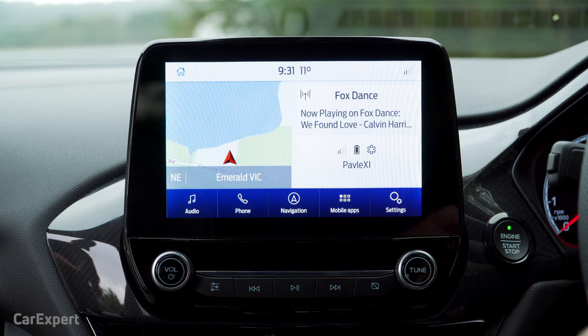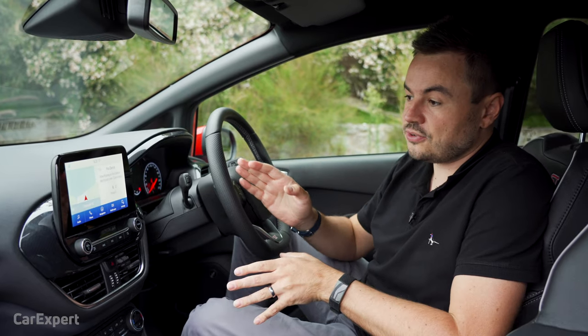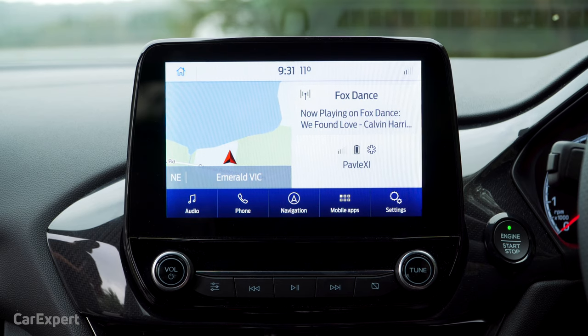They use a system called SYNC, and we're currently at SYNC 3, which is the latest, and it's just received a big software upgrade. I want to walk you through the infotainment system, how it works, and some of the benefits of it. This comes standard on the Fiesta ST and a number of new Ford products as well.